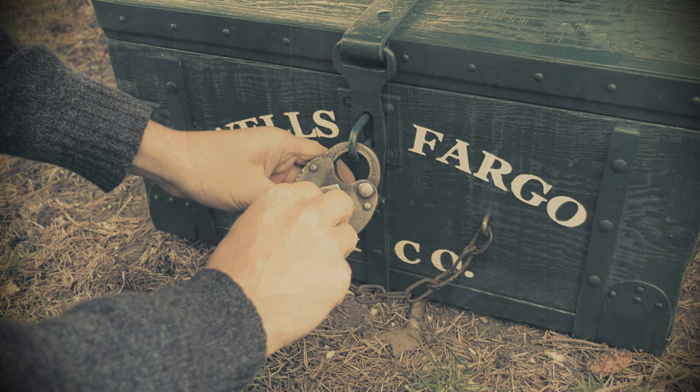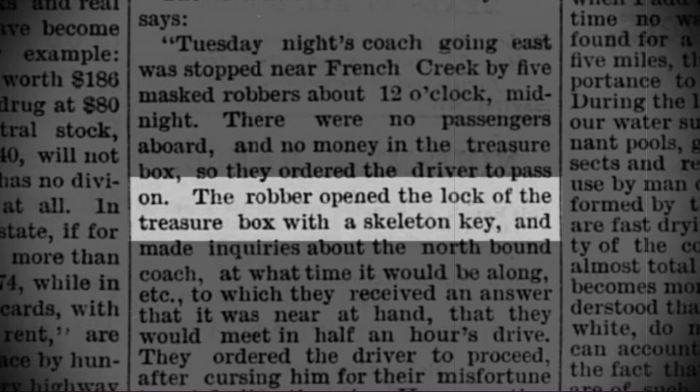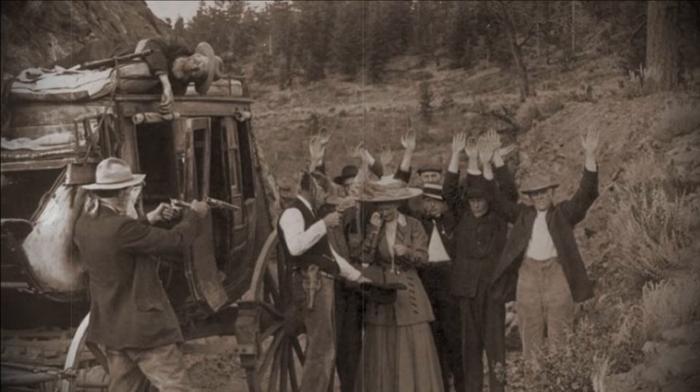The first and easiest was to simply use a key. Such was the case in an 1877 article from the Deadwood Times, which stated that five masked robbers held up a stagecoach and quote, opened the lock of the treasure box with a skeleton key, which may or may not have come from the driver.